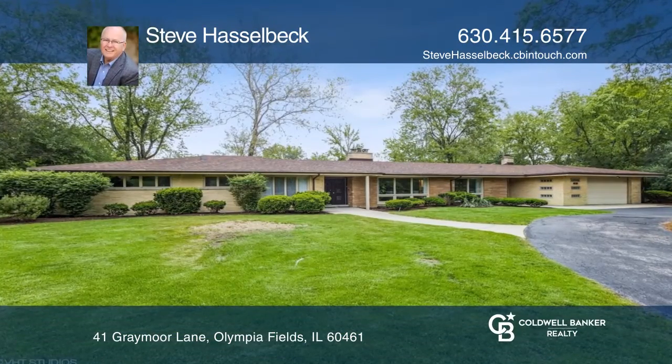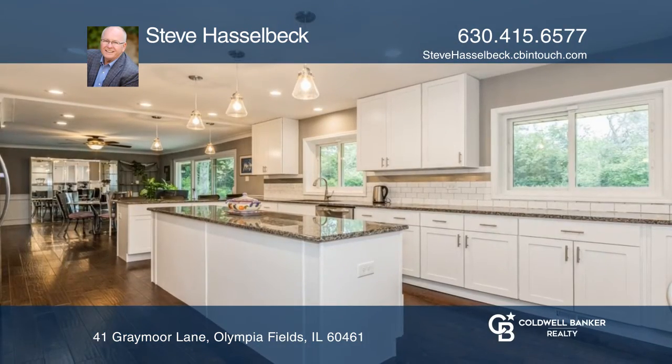In the heart of this home, you'll find a designer kitchen with 42-inch cabinets, granite countertops, trendy subway tile backsplash, and a breakfast bar.